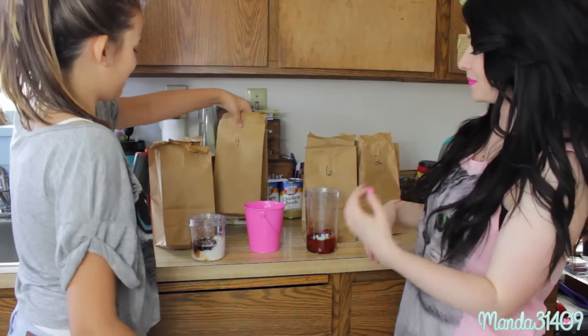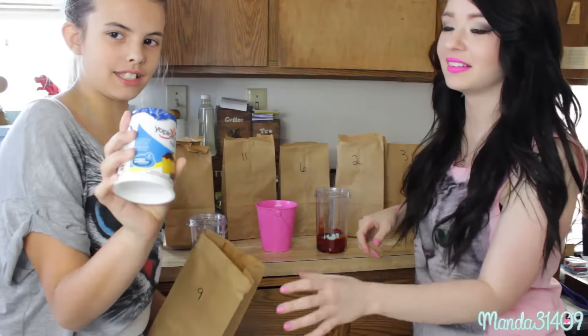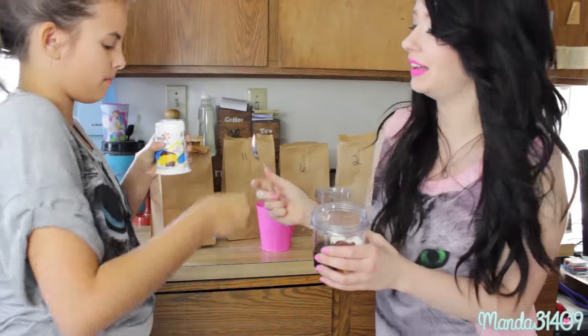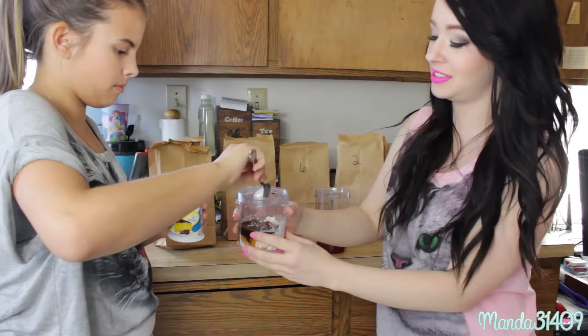Number nine. This is yum yum licious — yogurt! Boston cream pie yogurt. Just do a good scoop or two. You get all the good stuff, man.